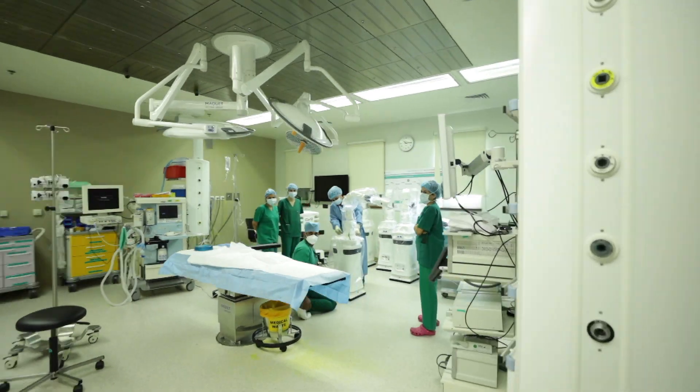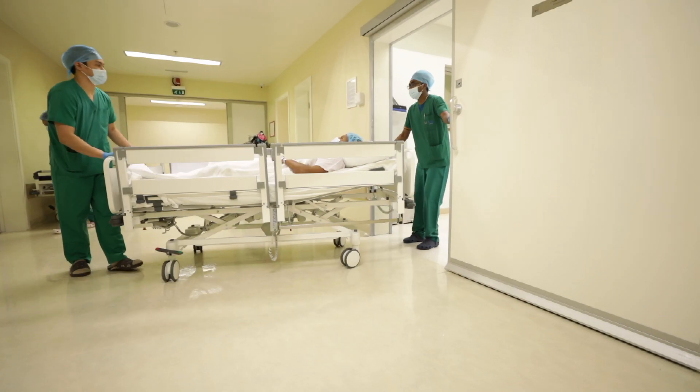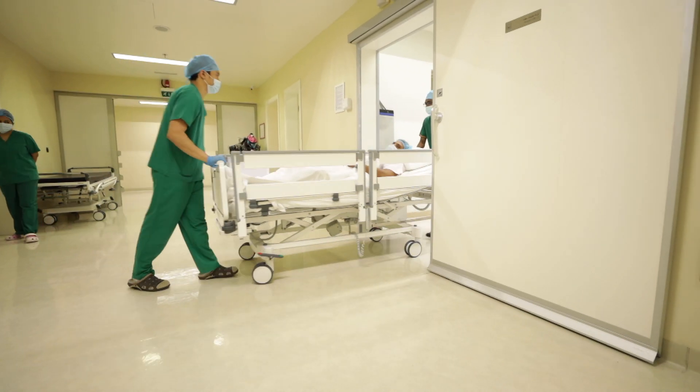We are the first hospital to use this technology. It will be a future technology and will have a great impact in surgery and patient care.